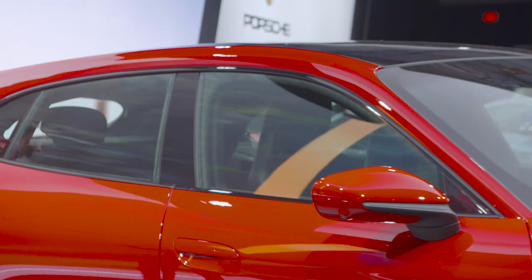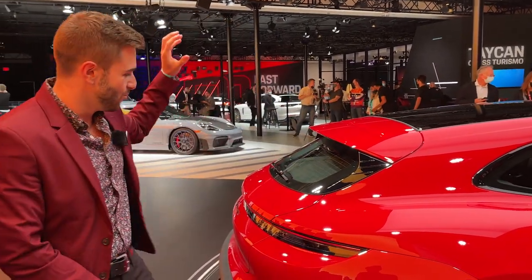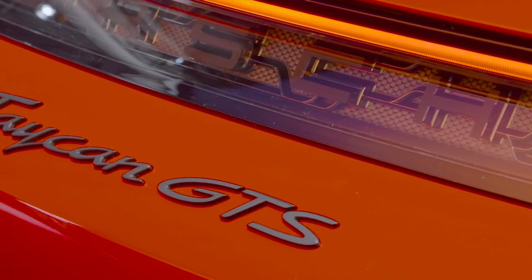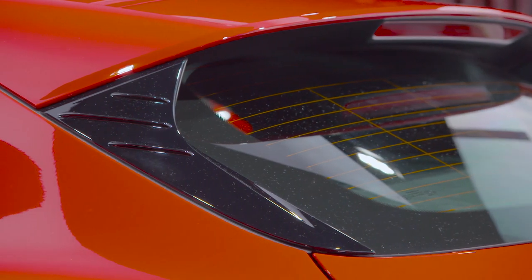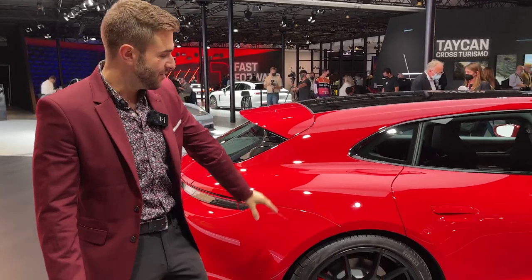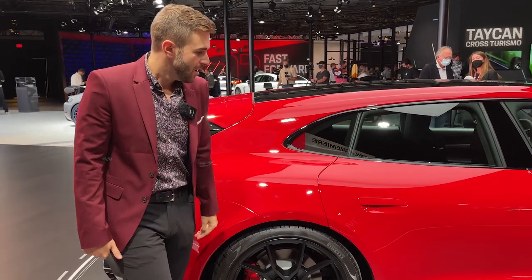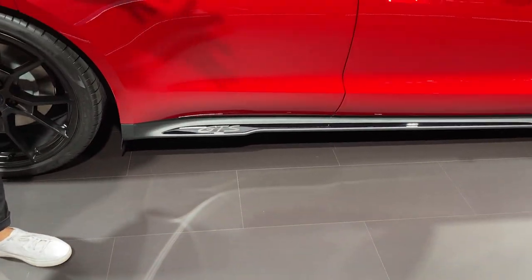This is the best-looking version of the Taycan we've seen yet — that's typically the case with GTS variants. They do some really specific stylistic things to make them stand out. It also looks a lot better than the Cross Turismo, which of course has a gravel mode that this doesn't. The stance and ride height here are actually the same as the sedan. The GTS-specific branding on the side sill looks super clean as well.